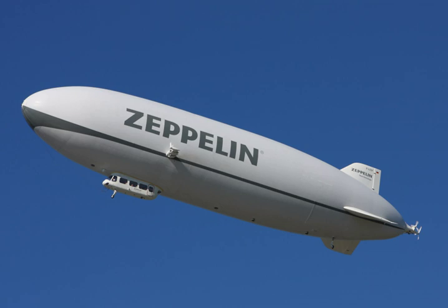Many airship pioneers, such as the American Thomas Scott Baldwin, financed their activities through passenger flights and public demonstration flights. Stanley Spencer built the first British airship with funds from advertising baby food on the sides of the envelope. Others, such as Walter Wellman and Melvin Vannerman, set their sights on loftier goals, attempting two polar flights in 1907 and 1909, and two trans-Atlantic flights in 1910 and 1912.